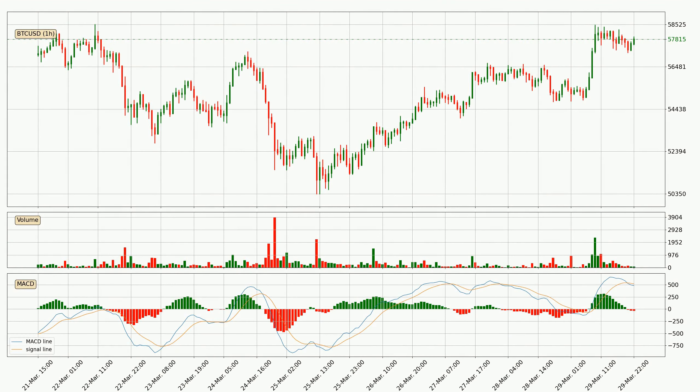Jumping to the hourly MACD, the trend is currently going down because the MACD line is below the signal line. The MACD histogram shows that the momentum is currently strong and it could be expected the price to go further to the downside.